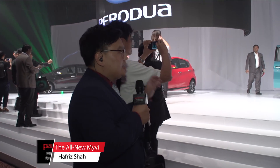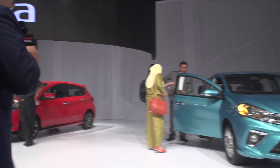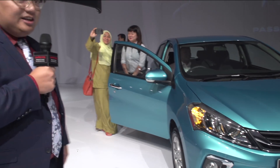Now let's take a walk around of the new Perodua Myvi 1.3 Premium X. As you can see, like I said before, it looks nothing like the old model.